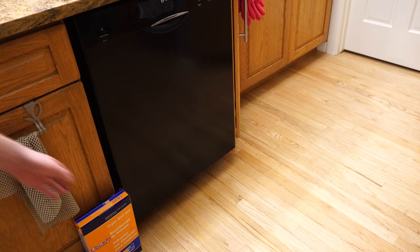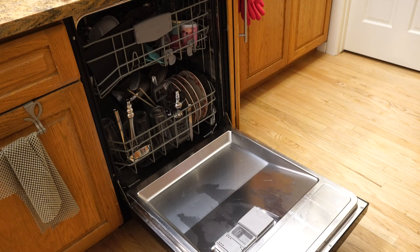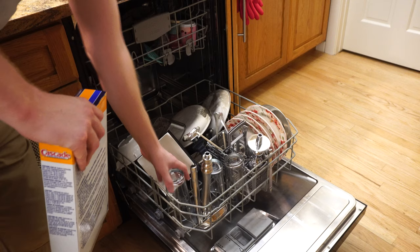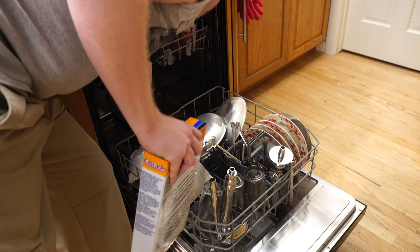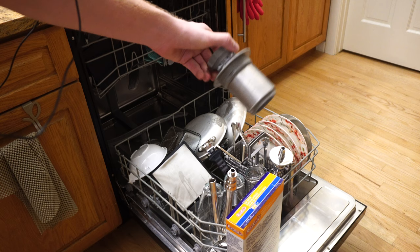We've been running the phosphates through the dishwasher for about a week now. Let's see what the dishwasher looks like. We can see the discoloring is completely gone. There's no green stuff or any of that residue — all that's gone. The dishes are nice and clean. This last time I ran it on a quick 28-minute cycle. We don't really see any of the soap debris in the filter anymore, which is really a good thing.